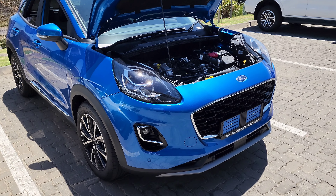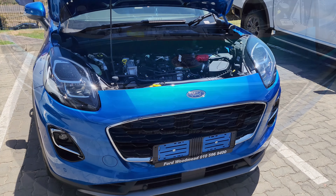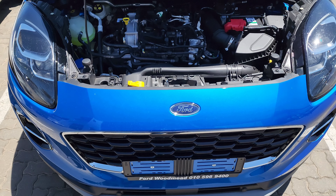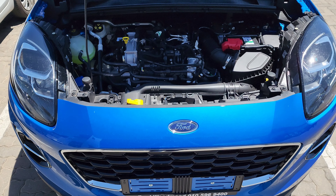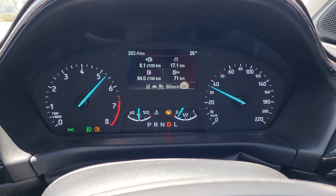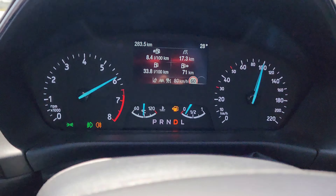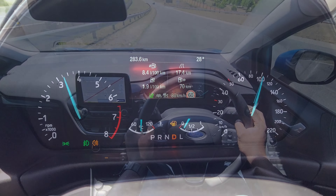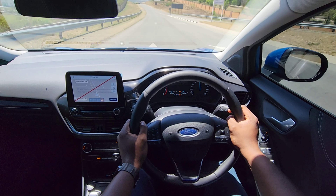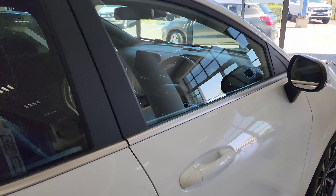Under the hood lies a one-liter turbocharged three-cylinder petrol engine — yes, the Fiesta's engine. Power output is 92 kilowatts and 170 Newton-meters of torque, connected to a seven-speed dual-clutch automatic transmission. We launched it from a standstill — zero to 100 km/h is claimed at around nine seconds. We'll also take it for a drive to see how it performs in urban and highway scenarios.